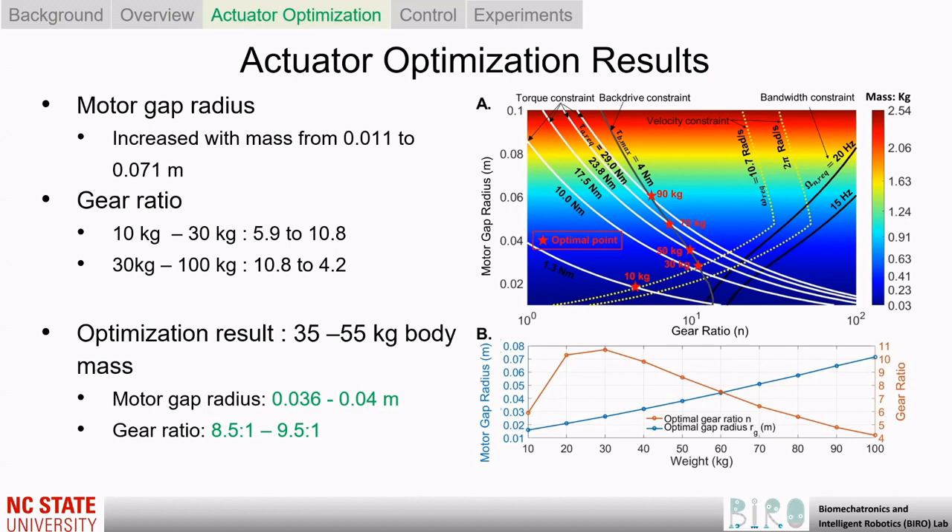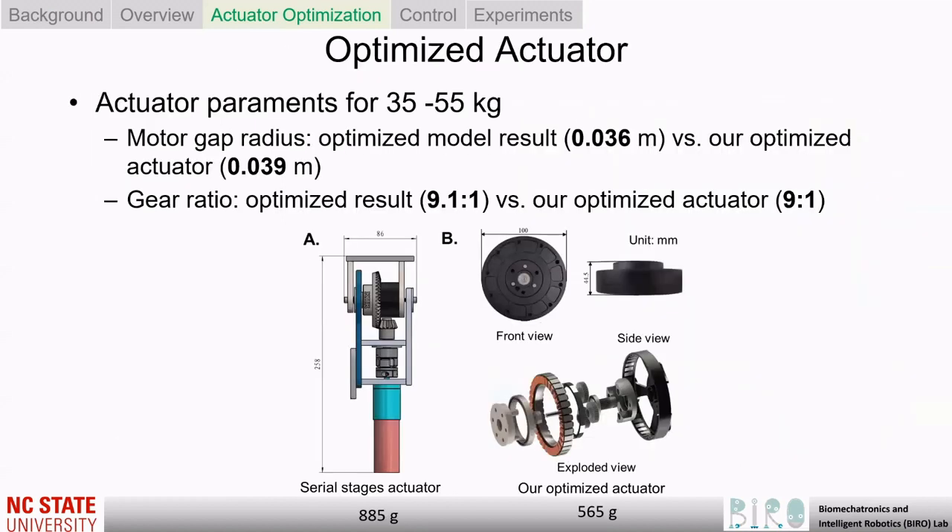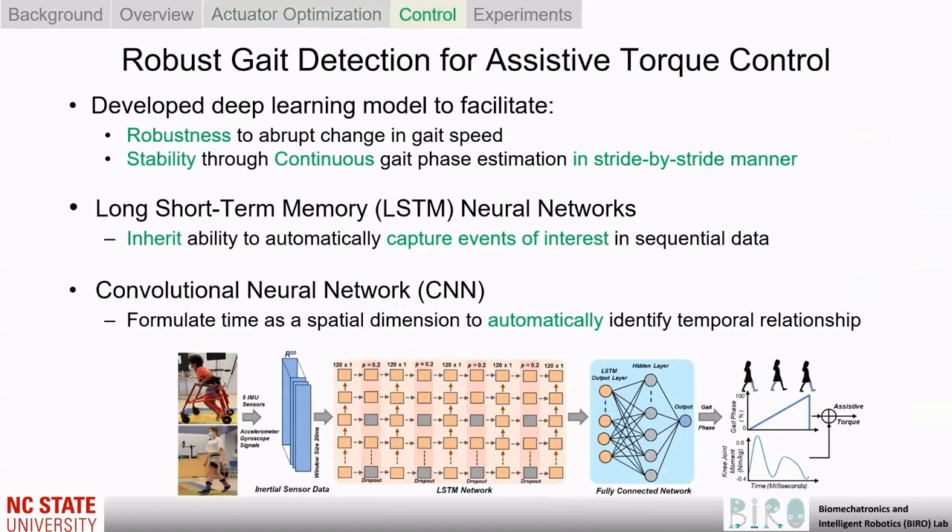The optimal motor air gap radius monotonically increases with weight from 0.011 m to 0.071 m, and the optimal gear ratio varies from 5.9 to 10.8 for weights ranging from 10 kg to 30 kg, leading to actuators with minimal mass.